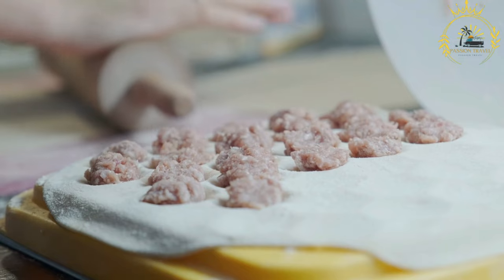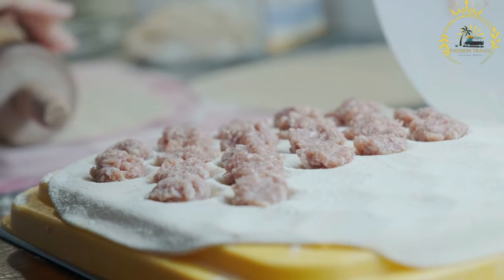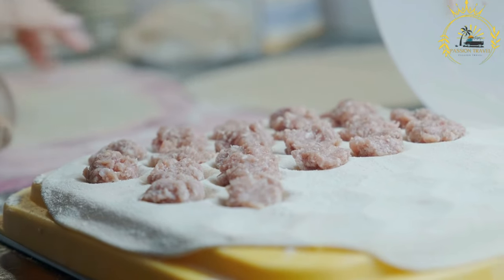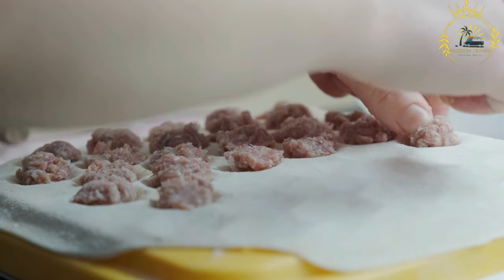Pelmeni are a comfort food enjoyed year-round in Russia, whether as a quick snack on the go or a hearty meal in a cozy cafe. These dumplings are a staple of Russian cuisine and a must-try street food for visitors and locals alike.